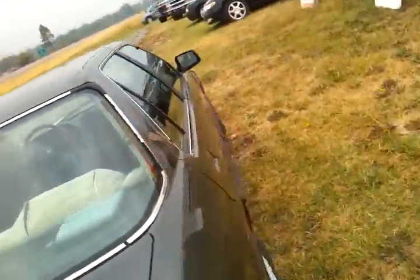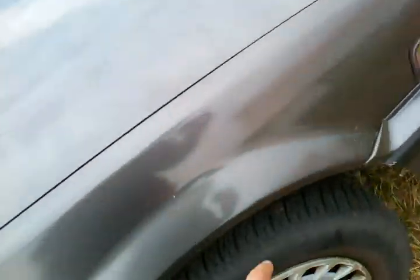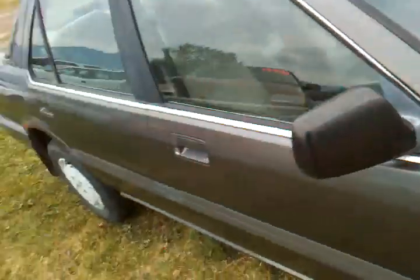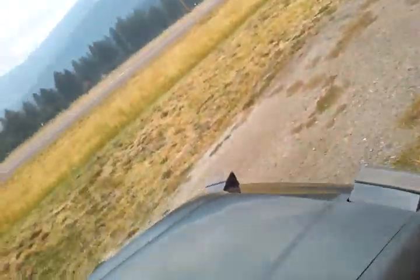Let me show you the rust spots on the back there — there's some more rust there. That's why it's cheap. But it's got some pretty decent tires. The back ones are like brand new, though probably time for a rotation.